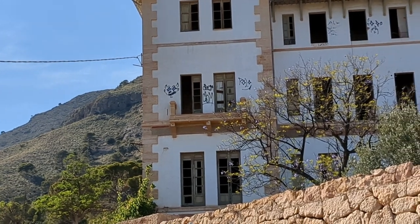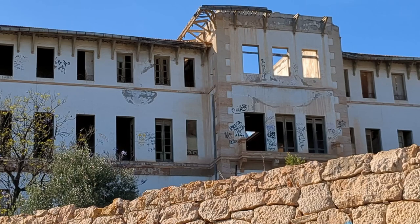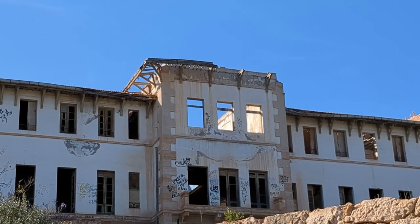All this used to have a roof not too long ago — there was a roof there. That's all fallen in like that. Recently — yeah, like in the last three years.